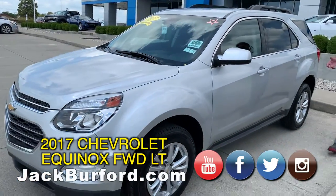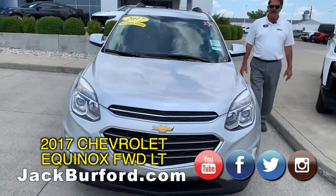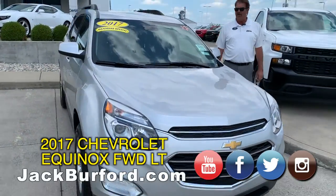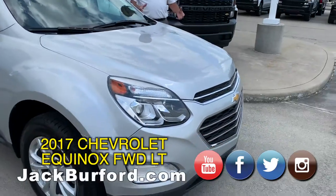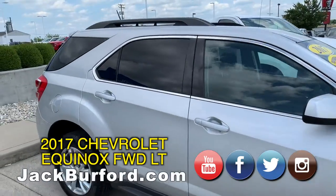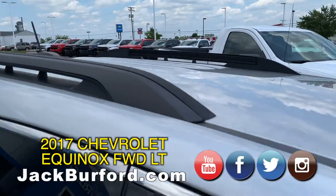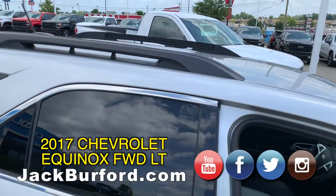It still has the remainder of the General Motors powertrain warranty that will automatically transfer to its next owner. The 2017 Equinox — this was the last year of this particular body style. Really cool vehicle. It's got a place for roof racks up on top.